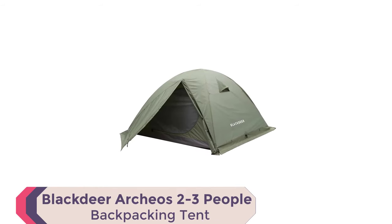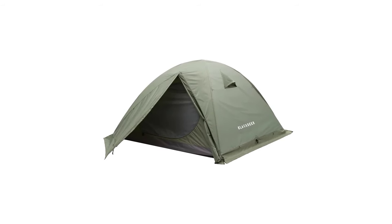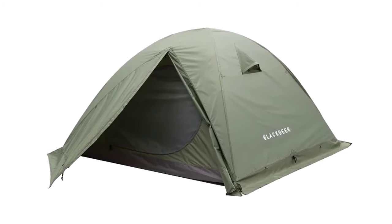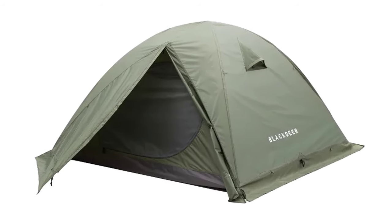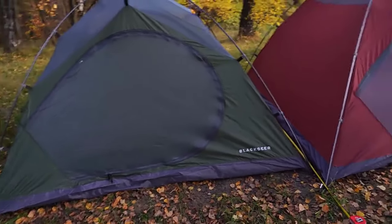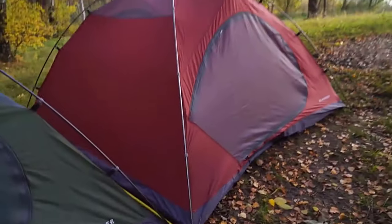Number 1: Black Deer Archeo's 2-3 People Backpacking Tent. Embark on your outdoor adventures with the Black Deer Archeo's Backpacking Tents, the epitome of durability, versatility, and comfort. Introducing the Archeo's 2P Tent, a compact haven for 2-3 people.